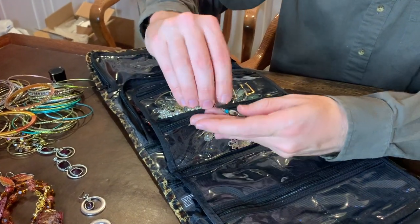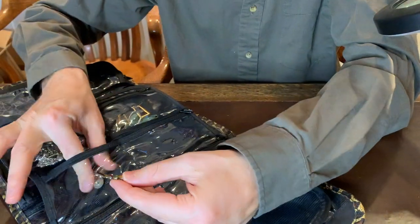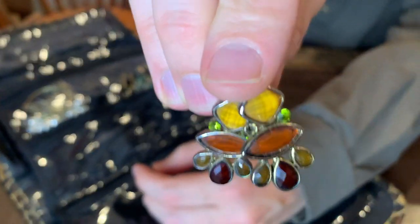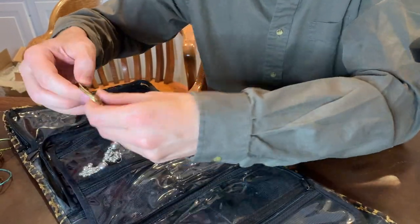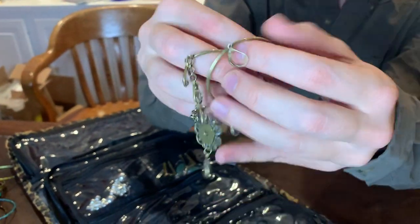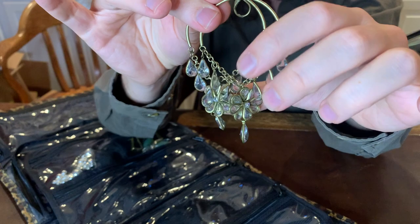And then here, some more shell earrings with some turquoise there and glass beads. I think we might have some gold coming up, so stay tuned for that. Also some rhinestone beads, and these are like flower power earrings — you can see nice crystal flowers here. So that's pretty nice — glass vintage.